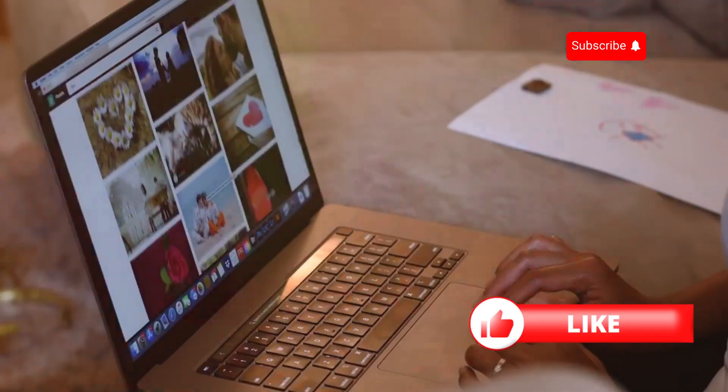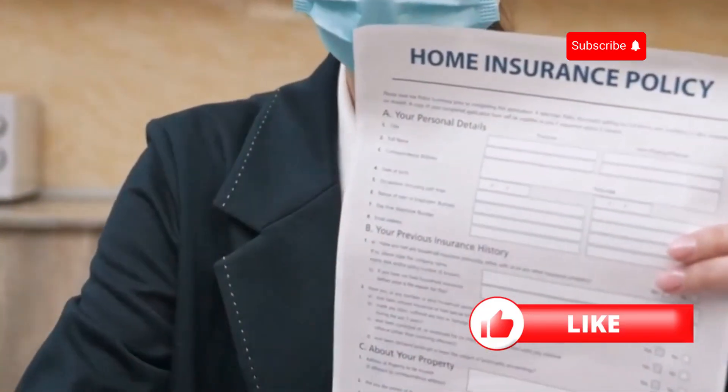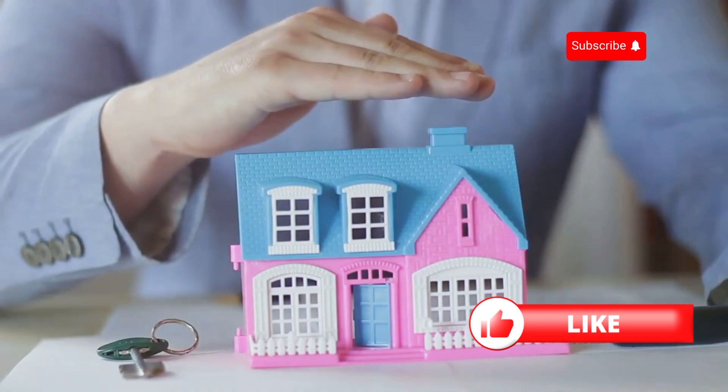Next, understand the coverage. Every policy is different, so make sure you're comparing apples to apples. Look at what's covered and what's not. Pay attention to the dwelling coverage, personal property coverage, and liability protection.